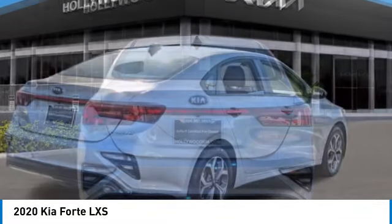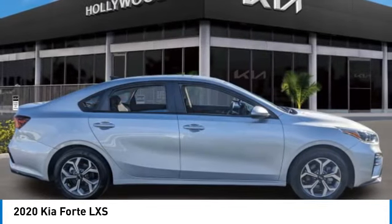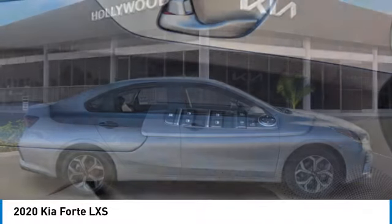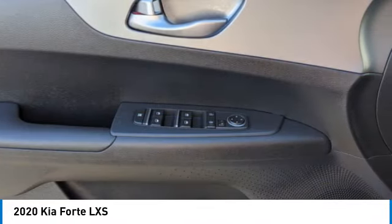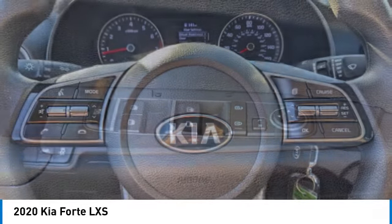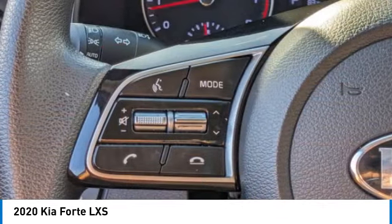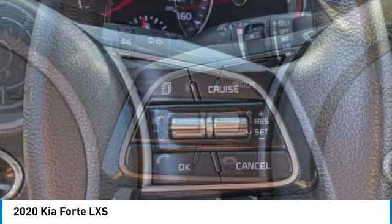Here are some of this vehicle's great options: electronic stability control, alloy wheels, brake assist, traction control, remote keyless entry, speed control, four-wheel disc brakes, front wheel independent suspension, and rear window defroster. Is love at first sight really possible? Let us know when you stop in.